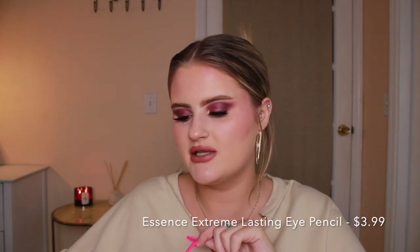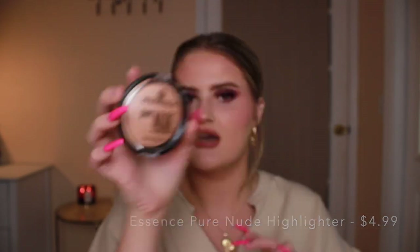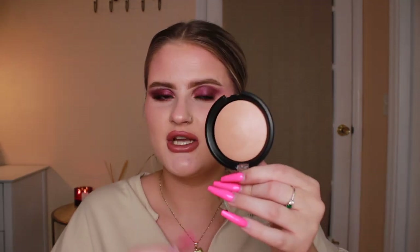The next two things I got were from Essence — just a restock. This is the Essence Extreme Lasting Eye Pencil in the shade Black Love. I absolutely love these pencils but I lost my black one in New York, so I had to get a new one. It's like two bucks, but they were also doing a buy-one-get-one deal so I got the Essence Pure Nude Highlighter. I've heard good things — it's kind of like a glow from within. It almost seems like a powder version of the Charlotte Tilbury Hollywood Flawless Filter. Really glowy and pretty.